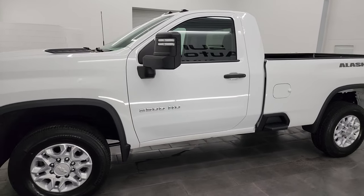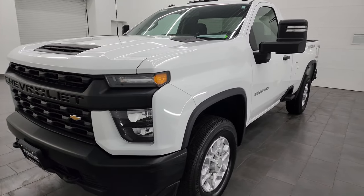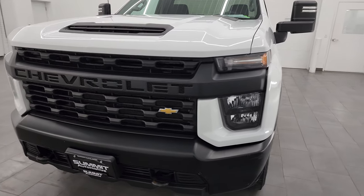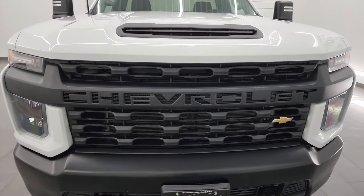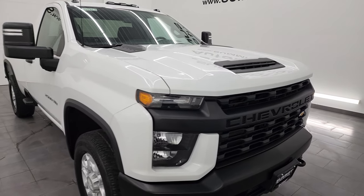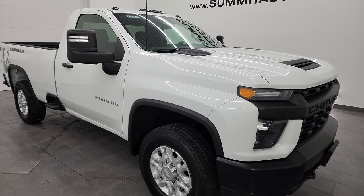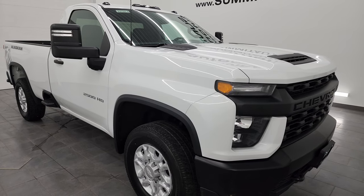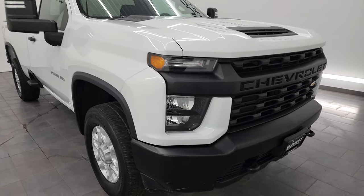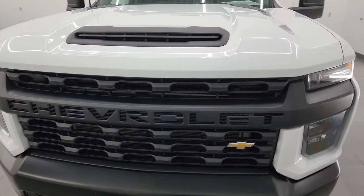This 2020 Chevy Silverado 2500 has the 6.6 liter gas V8 engine paired up with the six-speed automatic transmission. This truck has been fully safety inspected by our service shop per the state of Wisconsin inspection process. It has a fresh oil and filter change, all the fluids have been checked and topped off, and this truck is 100% ready to go.